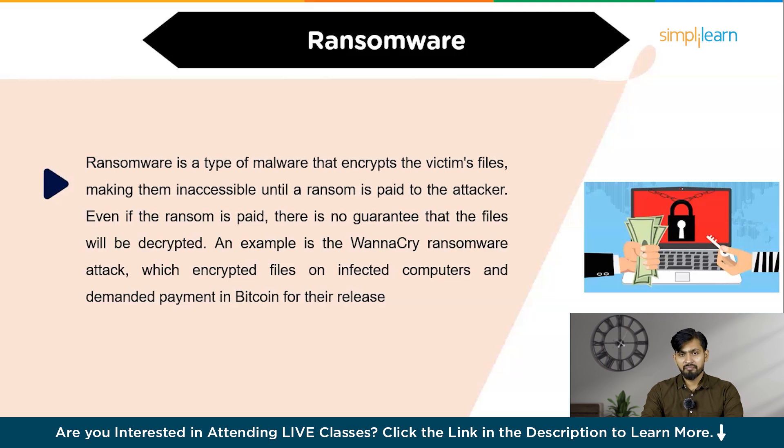Regularly back up important data, keep software up to date, and use reliable antivirus and anti-malware solutions to prevent ransomware attacks. This is very important.